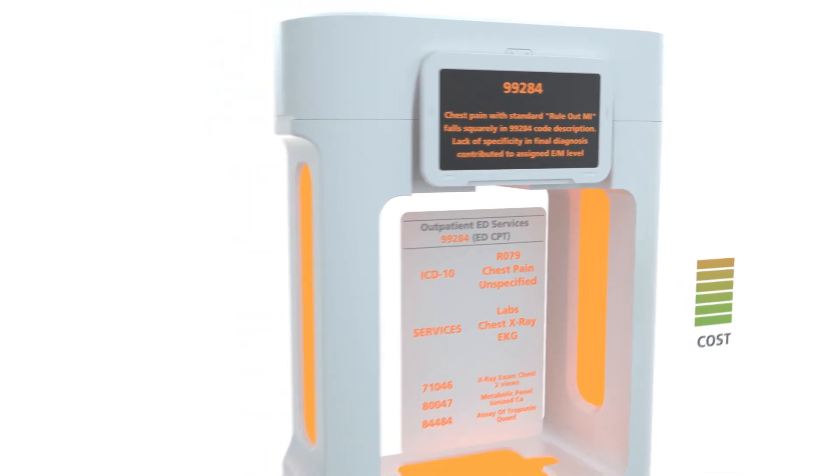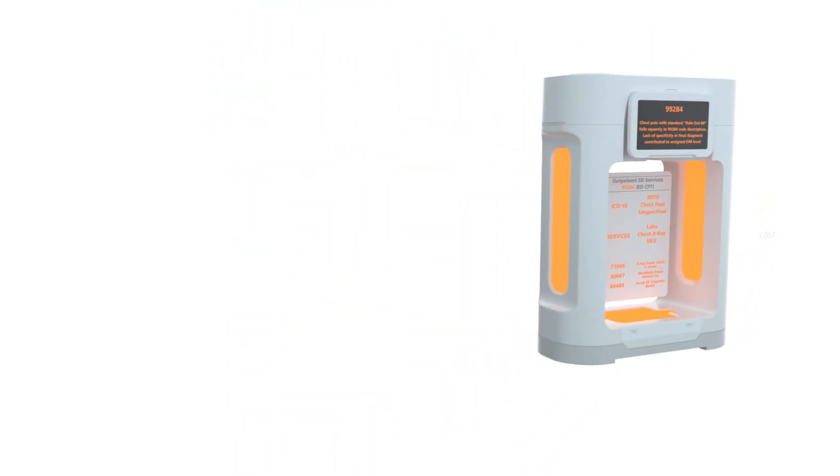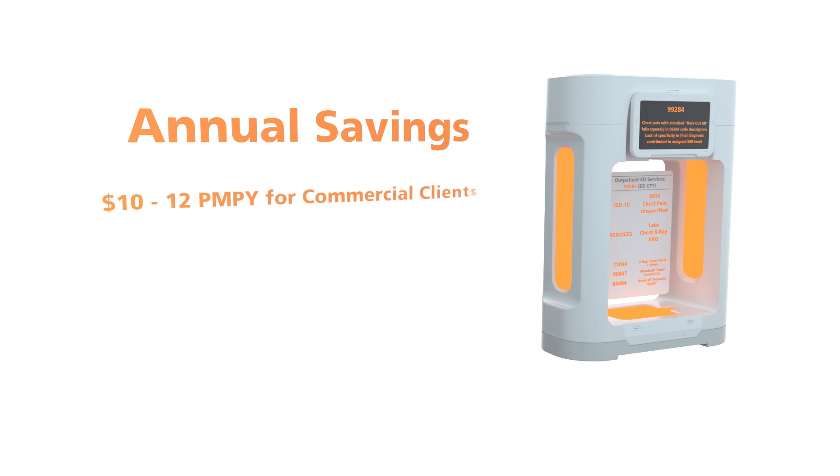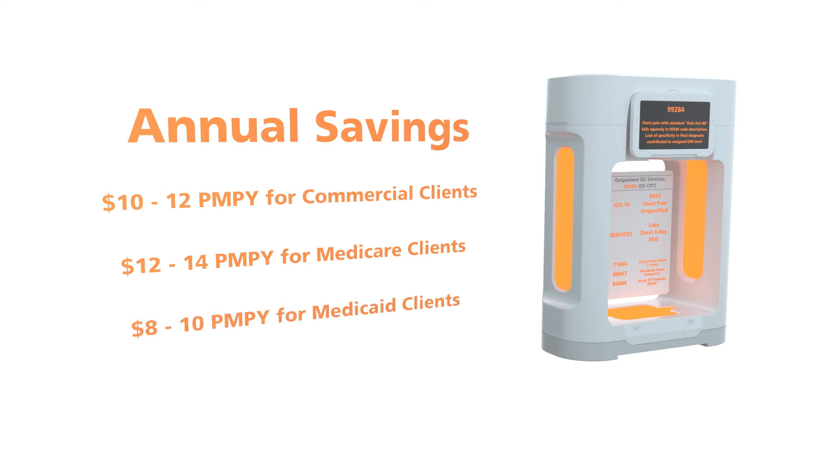Claims are not denied but paid at the appropriate level. Less than 5% of repriced claims are appealed. Our annual savings average is $10 to $12 PMPY for commercial clients, $12 to $14 PMPY for Medicare clients, and $8 to $10 PMPY for Medicaid clients.